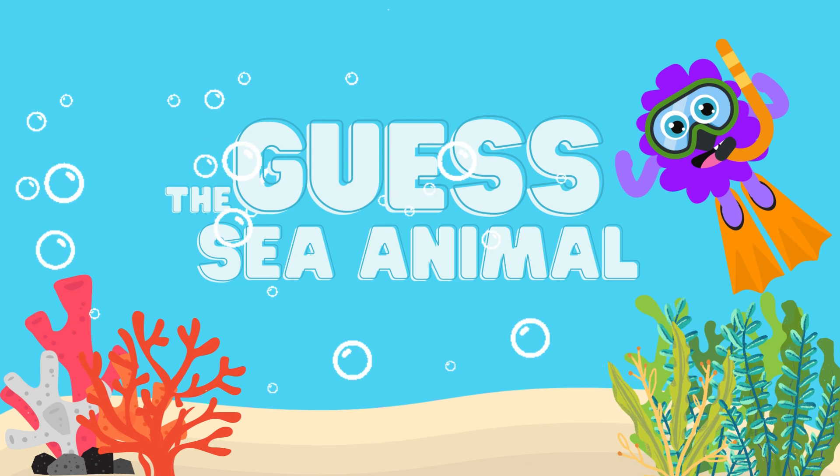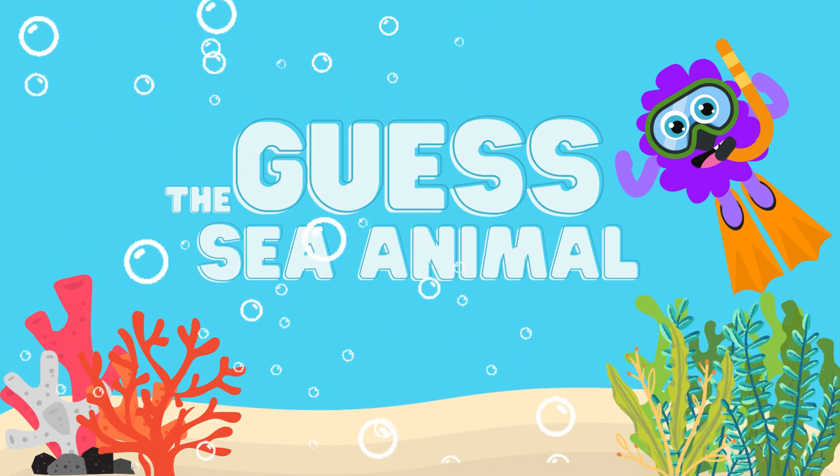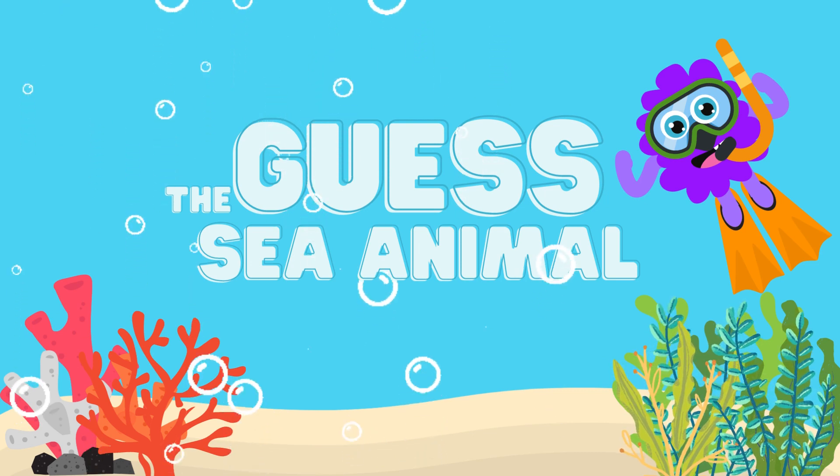Hello guys, our friend purple is swimming in the sea. Can you help him identify the sea animals? Let's go.